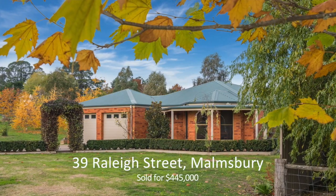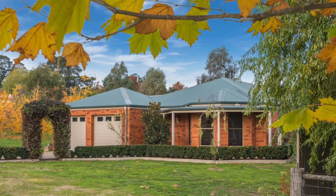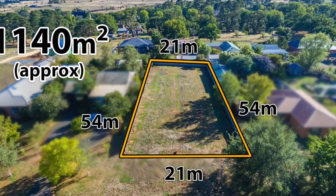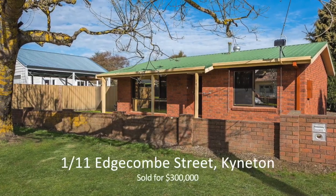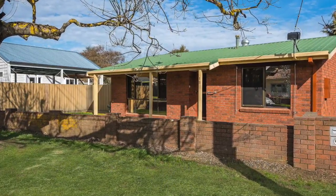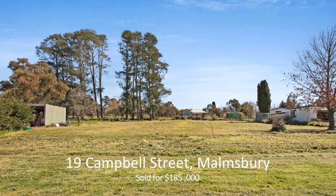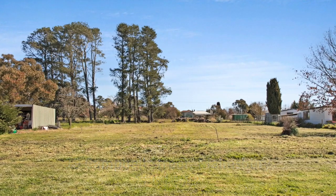39 Raleigh Street Malmsbury sold for $445,000. 14 Irkitt Street Malmsbury — a nice block of land — sold for $180,000. Unit 1, 11 Edgecombe Street Kyneton — a new listing — sold for $300,000. Another nice block of land at 19 Campbell Street Malmsbury sold for $185,000.